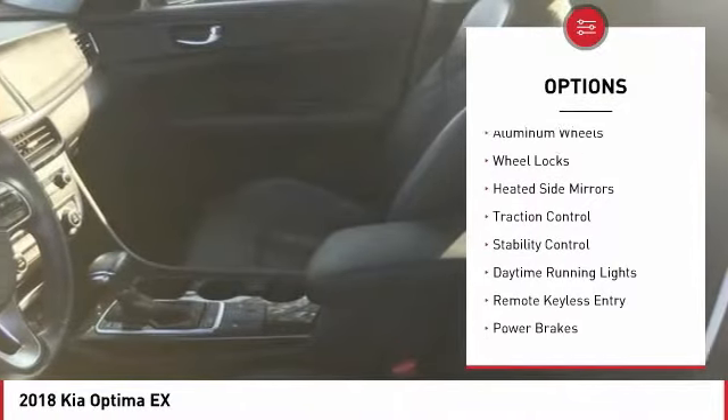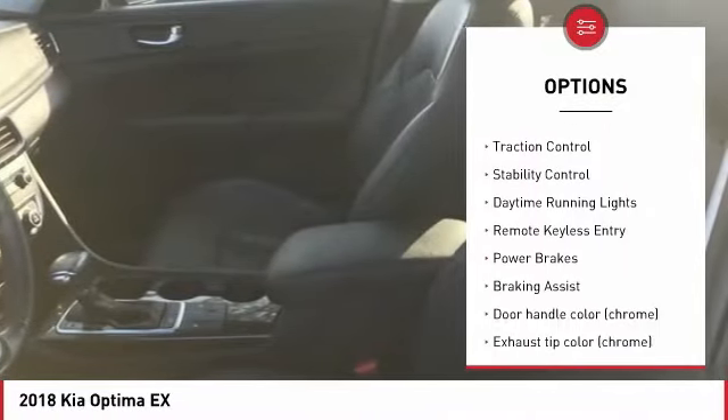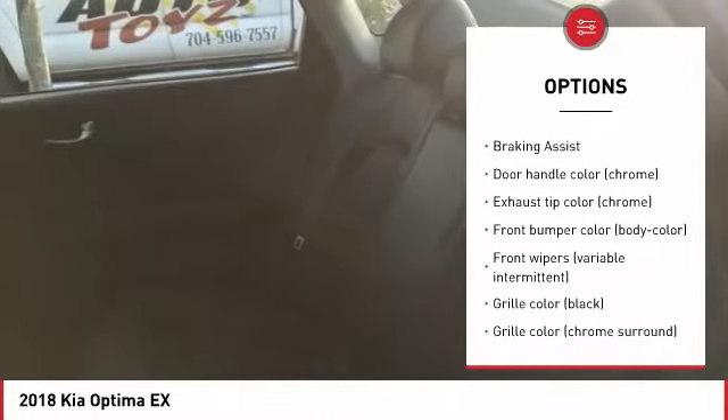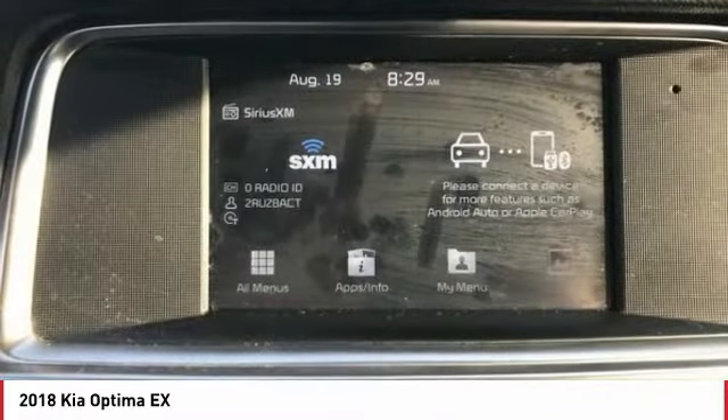Tire pressure monitoring system. Aluminum wheels. Wheel locks. Heated side mirrors. Traction control. Stability control. Daytime running lights. Remote keyless entry. Power brakes. Braking assist.